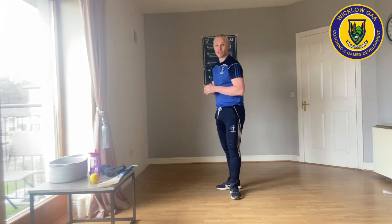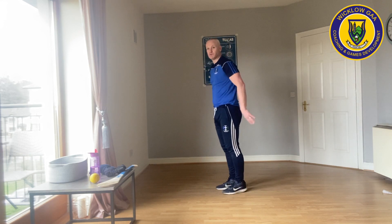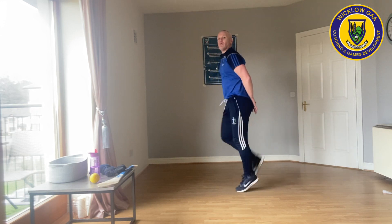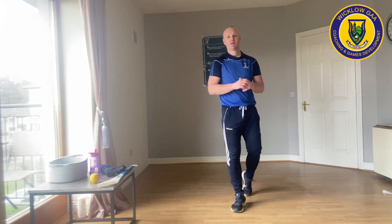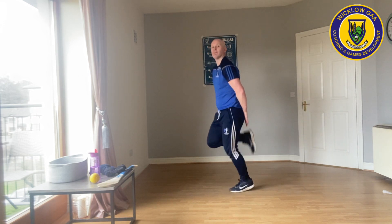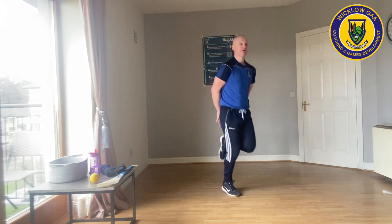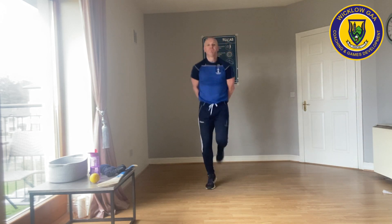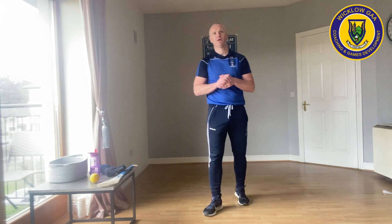The next exercise we're going to do is heels up to the back. Put your hands behind your back and try to keep your heels going. Let's can everyone do that then for 20 seconds. Time starts now. You can move around a bit if you want. Ten seconds left. Five, four, three, two, one. Excellent.